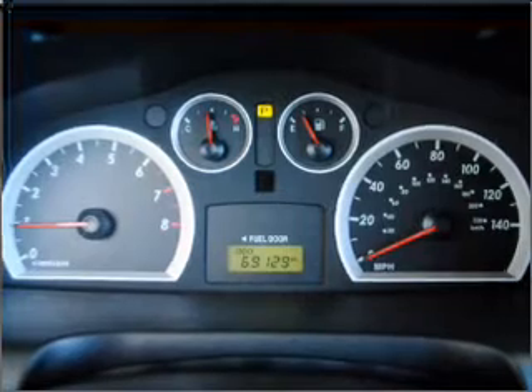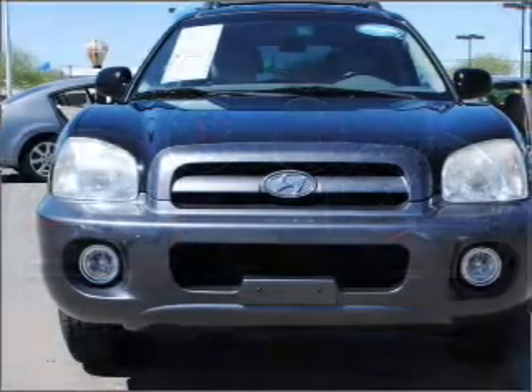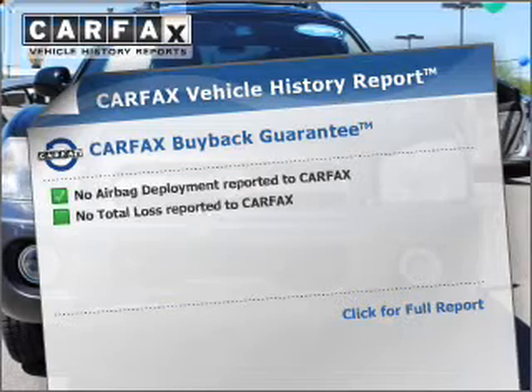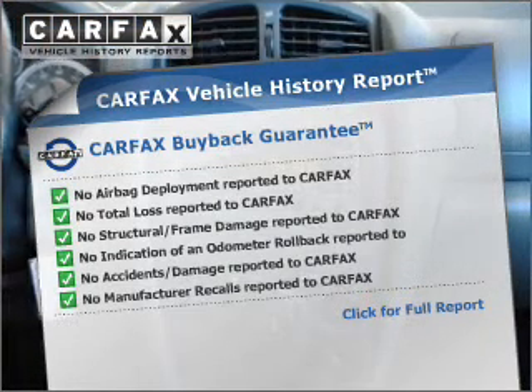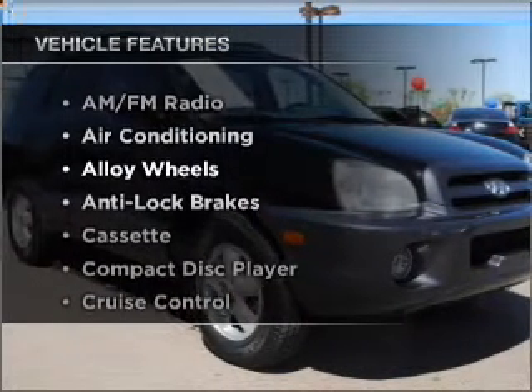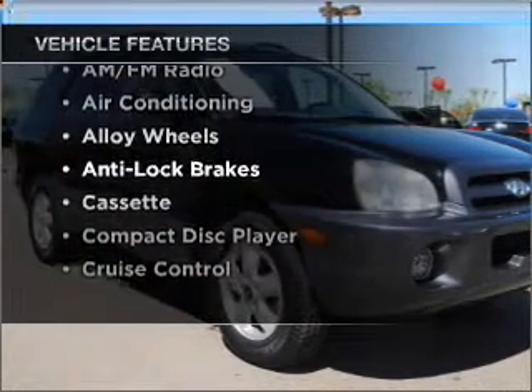Premium wheels lend a distinctive appearance. Anti-lock brakes help to bring your vehicle to a safe stop. An included Carfax Vehicle History Report allows you to purchase with confidence and the knowledge that your buy was a smart choice. And with these notable features, you won't want to miss out on the opportunity to own this amazing ride.